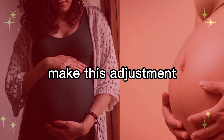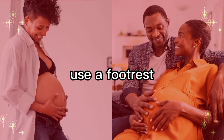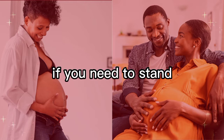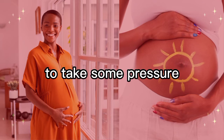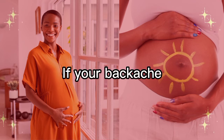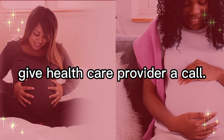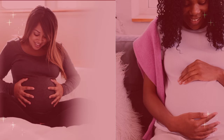Tips for this week: to help alleviate back pain, make these adjustments to your daily routine. Whenever you sit, use a footrest to elevate your feet slightly. If you need to stand for a long period of time, put one foot on a small stool to take some pressure off your lower back. Treat yourself to a warm bath for additional relief. If your backache won't go away, give your healthcare provider a call.